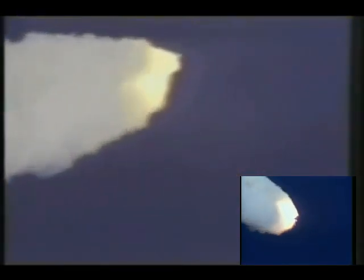Engines throttling up, three engines now at 104%. Challenger, go with throttle up. Challenger, go with throttle up.